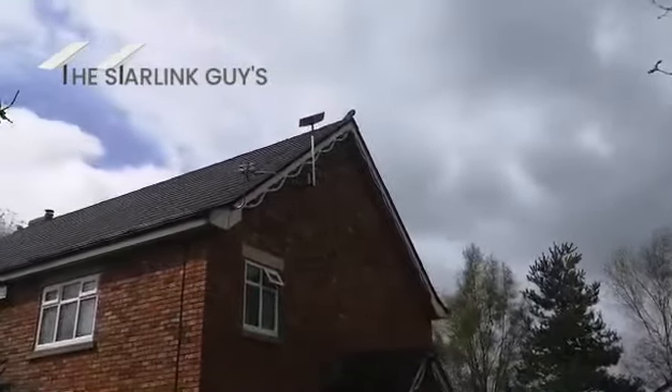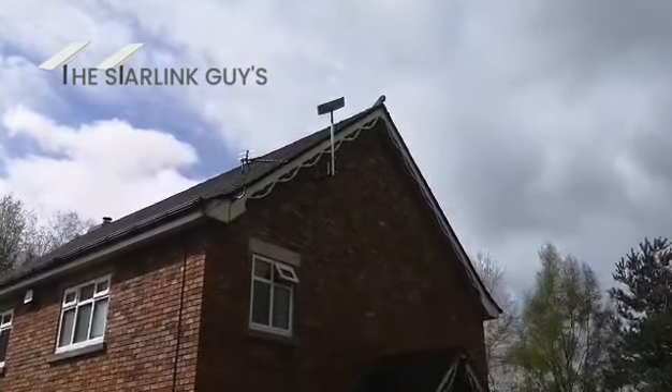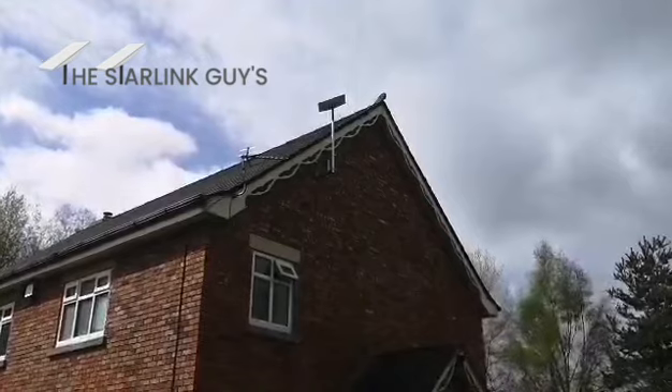Starlink's lined up and we're currently getting about 230 meg direct from the Starlink. If you need a Starlink installation in Eccles, feel free to get in touch.